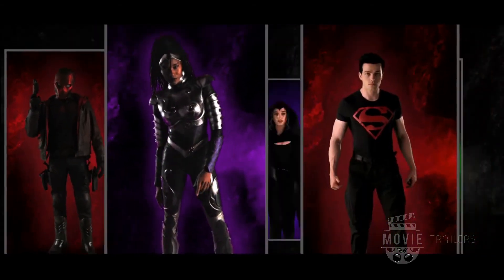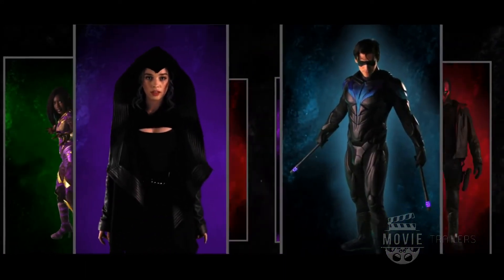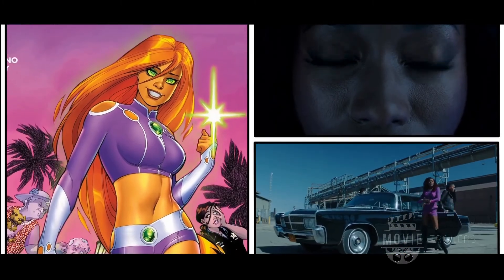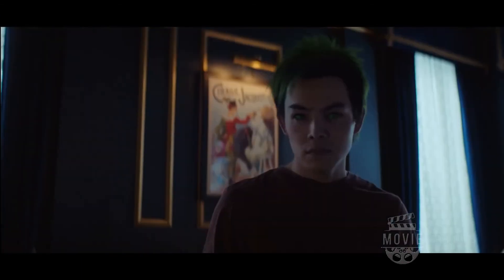Everybody always asks me what my favorite suit is and it's like a flip book of all of the suits — I love them all. What LJ is able to do is take art from the books and really turn it into something a human would wear and move through the world with. It's an amazing work of art, everything she does.